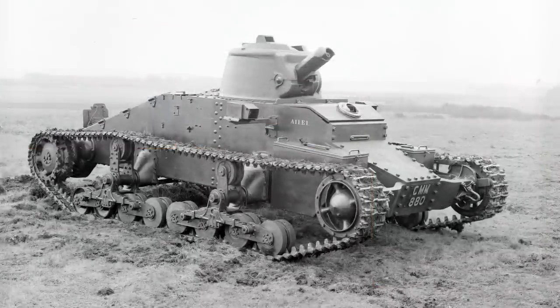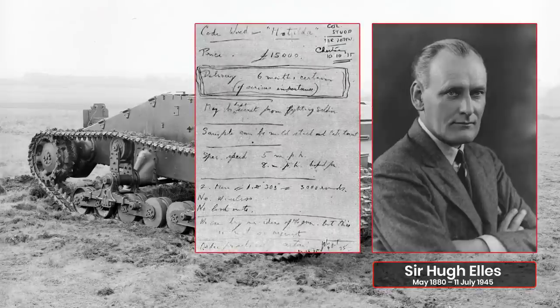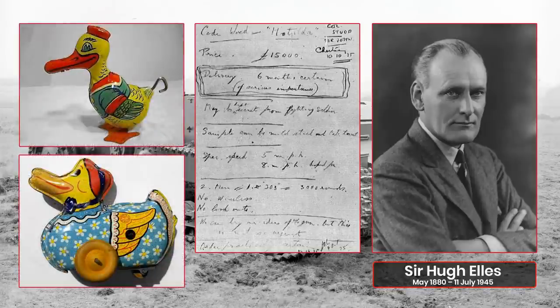The name Matilda itself has caused some issues over the years. Some attribute it to Sir Hugh Ells, others to John Carden. The name was certainly recorded as codenamed Matilda on the original sketches, and was applicable to both versions of the vehicle, which is why we have the same name for both Matilda I and Matilda II. Quite why the name was chosen is more of a mystery. The idea was that it was named after a toy duck, and such toys were in fashion at the time, so the idea is not without merit.